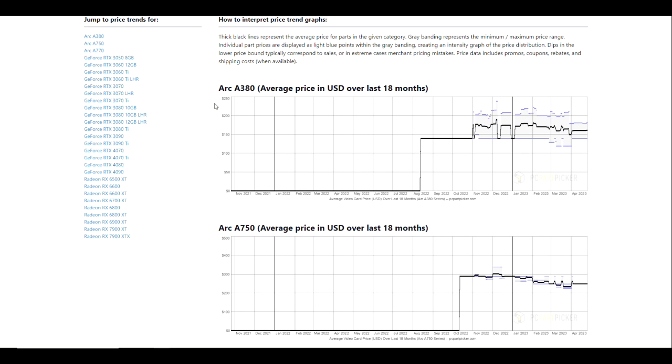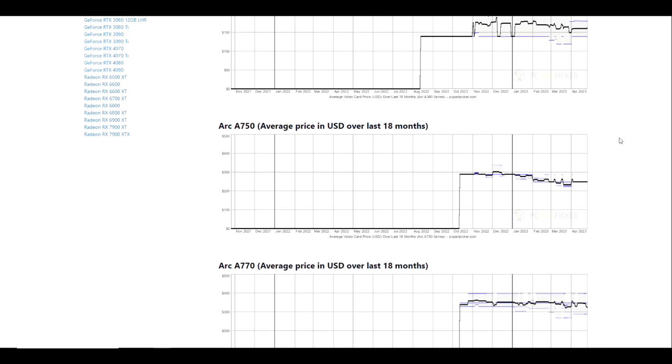We've got some Arc GPUs in here as well. You can see the Arc GPU price did bottom back in December and early January, and we're still above that. We did get to a point back in late March where it got significantly low, and if you compare that to the A750 over the last 18 months, it looks like the lowest price point we had was back at the end of March. We've ticked back up a little bit.